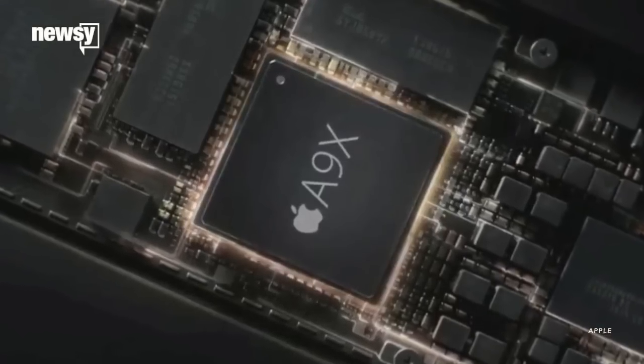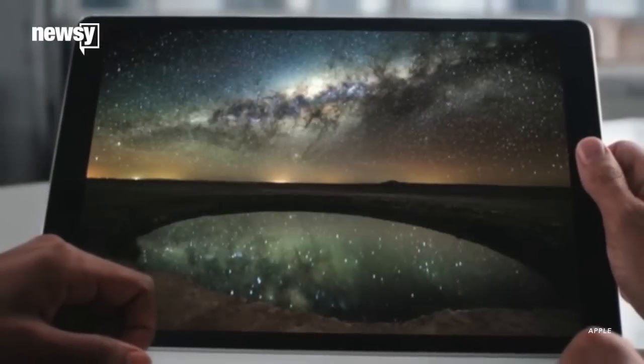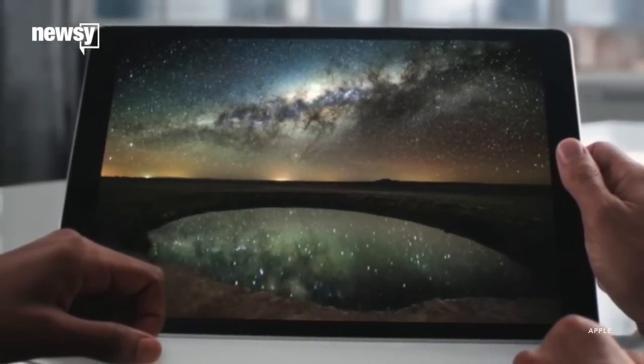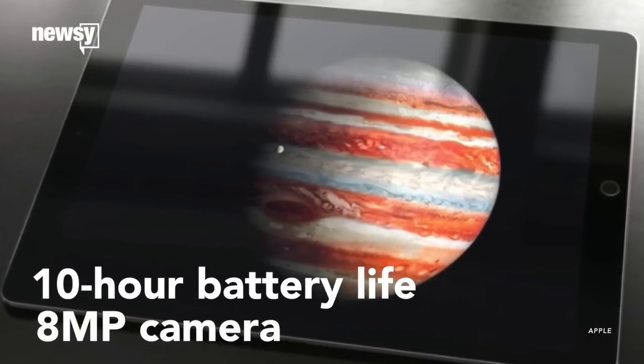It features a new processor that Apple says makes it faster than many portable computers. The iPad Pro got an audio upgrade as well — the model now packs in four speakers. Apple stuck to its standard 10-hour battery life and an 8-megapixel camera.